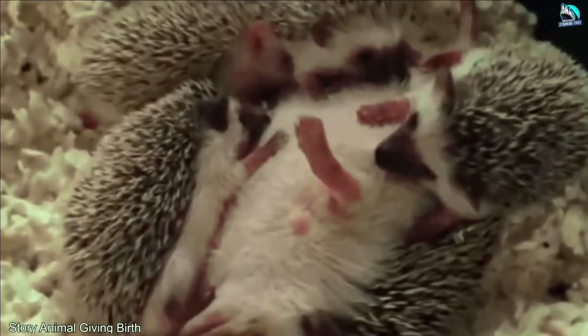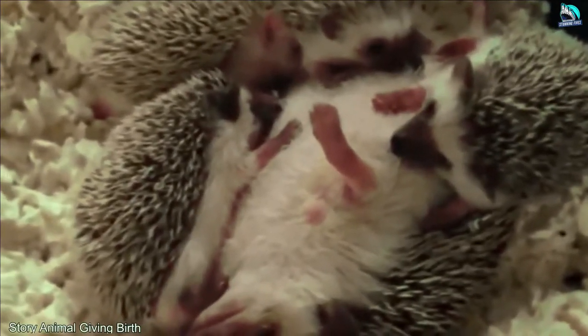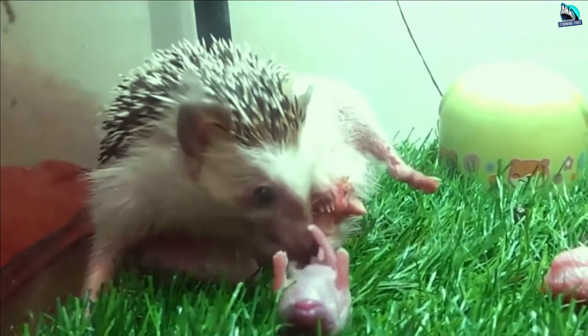Sometimes, instead of coming out head-first, the babies come out with their hind legs, leaving spikes stuck in their mother's birth canal, which can be fatal.